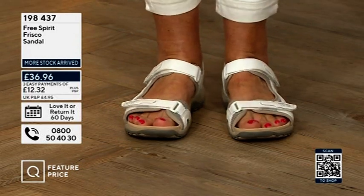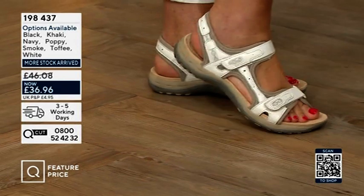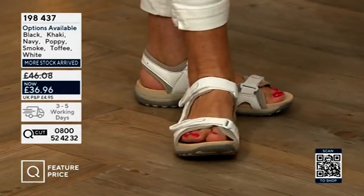The price is so, so good — $36.96, with three Easy Pays of £12.32 — and we will be coming on to those in a little while.